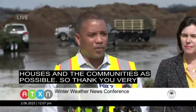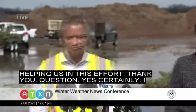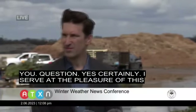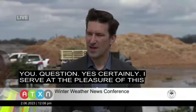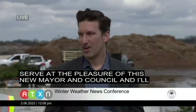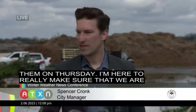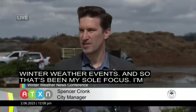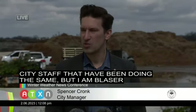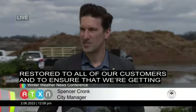Thank you very much — we appreciate your help in this effort. Certainly I serve at the pleasure of this new mayor and council, and I'll be having that conversation with them on Thursday. I'm here to make sure that we are responding directly to this winter weather event, and that's been my sole focus. I'm very grateful for our incredible city staff who have been doing the same, and I am laser-focused on getting power restored to all of our customers and ensuring that we're getting through this winter weather event successfully.